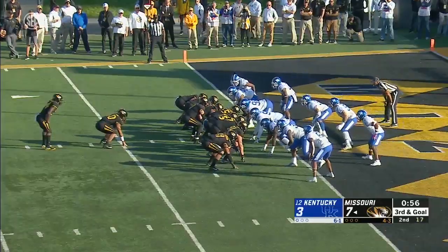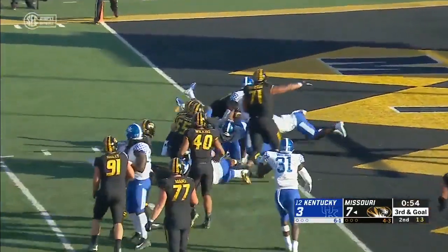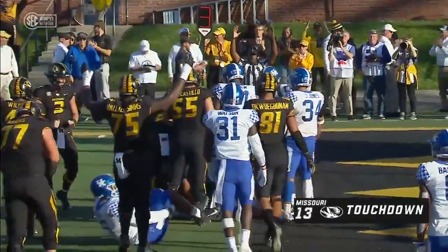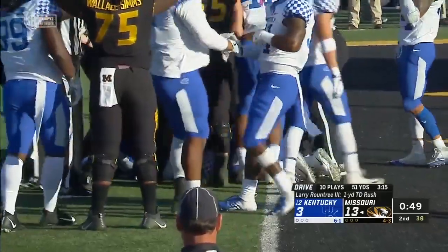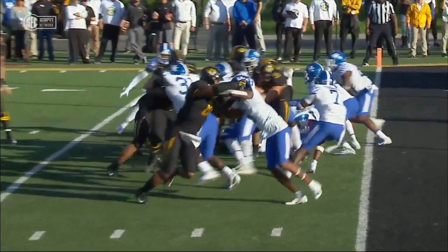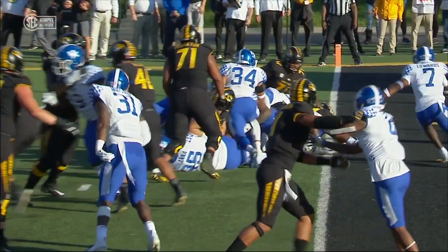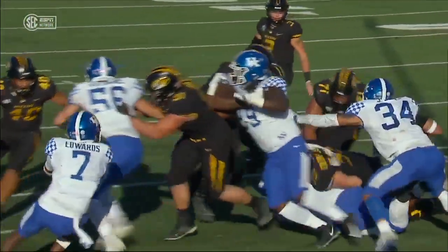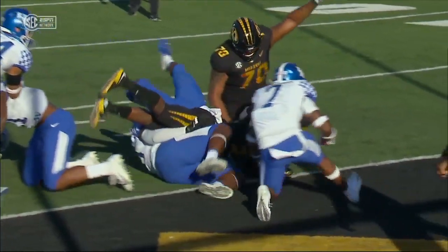Roundtree behind Wilkins — he cuts it back and he leans in. Touchdown! Snuck that right arm over the goal line. They went back to the honey hole, same play. This time Roundtree decides to cut it back and is able to break the plane. Saw an opportunity back door, Darius West trying to get in there.